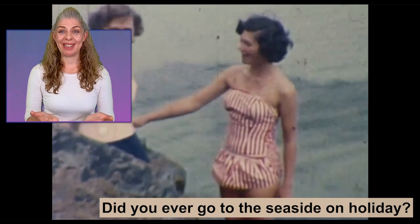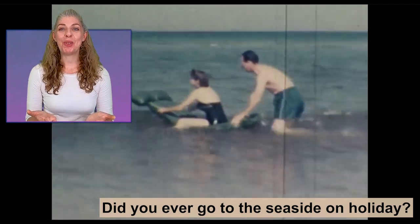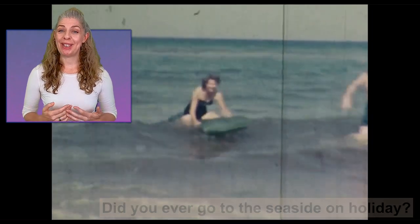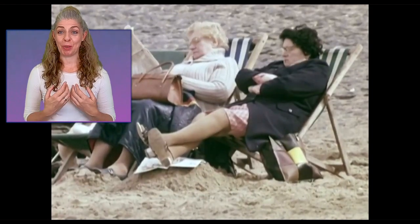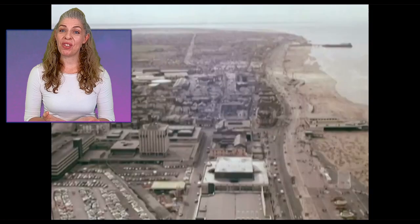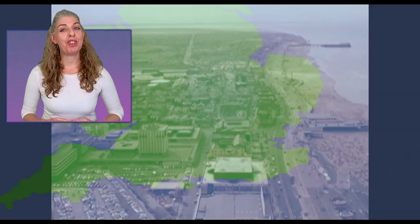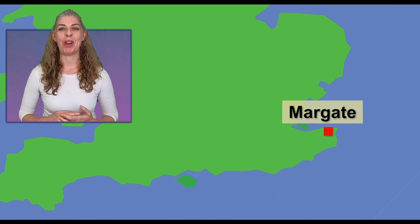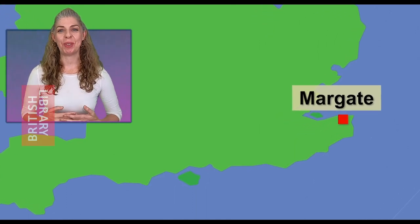Did you ever go to the seaside on holiday? Where did you go? Well, where people chose to visit often depended on where they lived. If you lived in the north of Britain you might go to Blackpool, which is where I often went on holiday with my family. But if you lived further south you might have got the train to Margate, and it's beautiful Margate that's the first stop on our tour of the great British coast today.